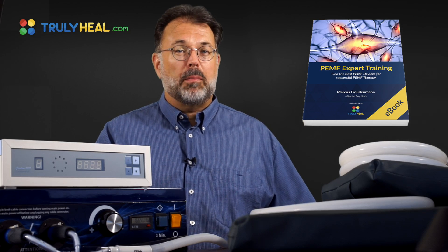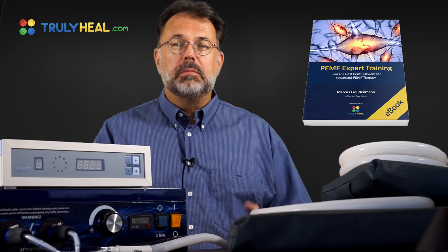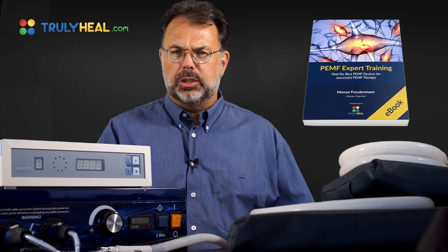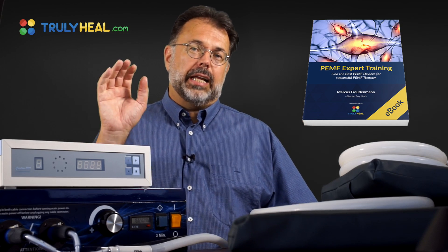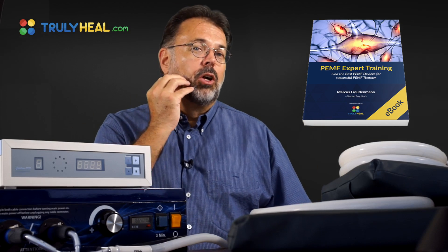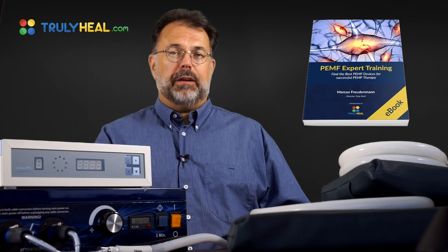Welcome to Truly Heal and our PEMF training — Pulse Electromagnetic Fields — that are used in many different areas. Some of you may have heard that it's used with horses and dogs as a very intense treatment with those multi-million dollar racehorses. It's also used in dentistry to regrow bones and to stimulate your immune system after tooth extraction or when you've had an infection.